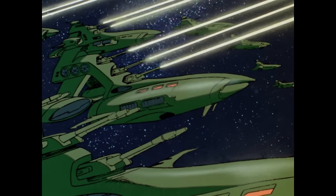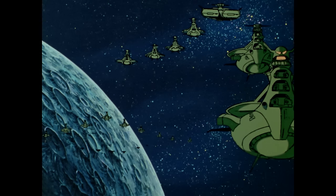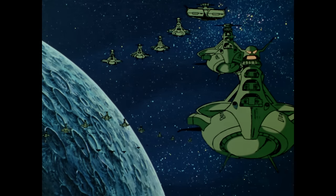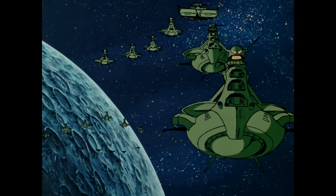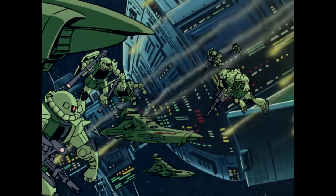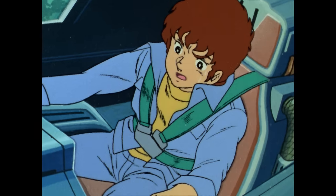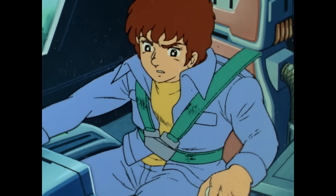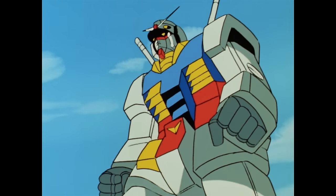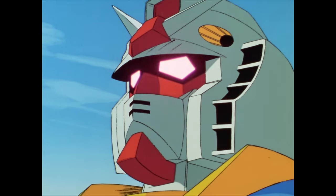The Mobile Suit Gundam television series and compilation movies tell the story of the One Year War between the Principality of Zeon, a militant group of rebel space colonies led by an increasingly fascistic royal family, and the Earth Federation, the extremely corrupt and nepotistic one-world government. The hero of Mobile Suit Gundam, Amuro Ray, finds himself piloting the eponymous Gundam,